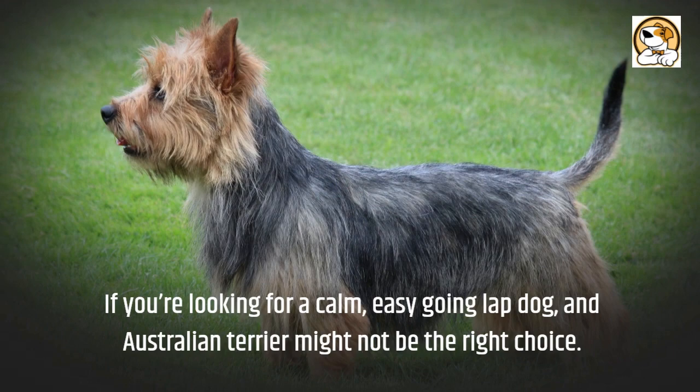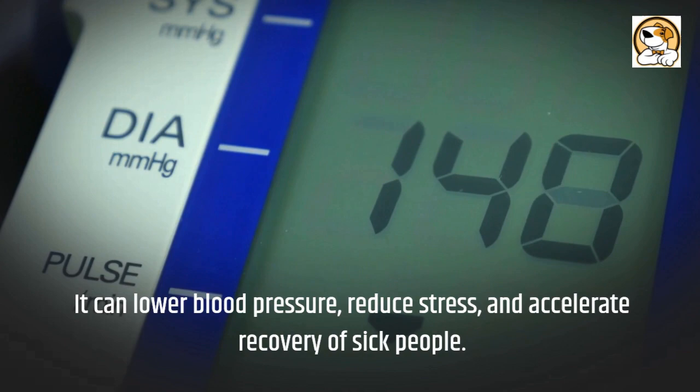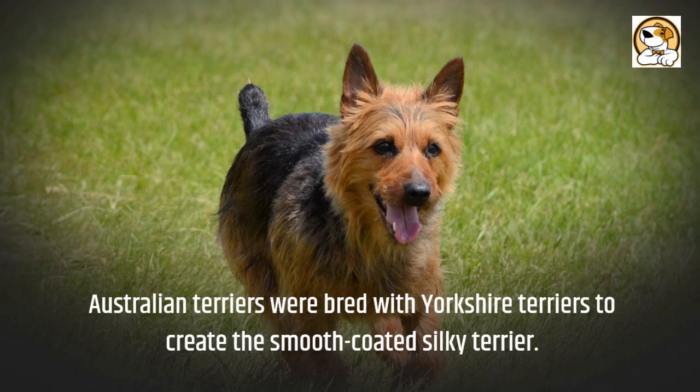Interesting facts: Aussies can be used as therapy dogs. According to certain studies, they can lower blood pressure, reduce stress, and accelerate recovery of sick people. Australian Terriers were also bred with Yorkshire Terriers to create the smooth-coated Silky Terrier.